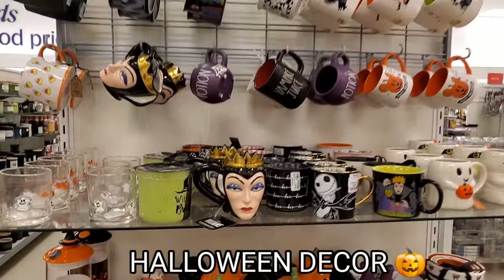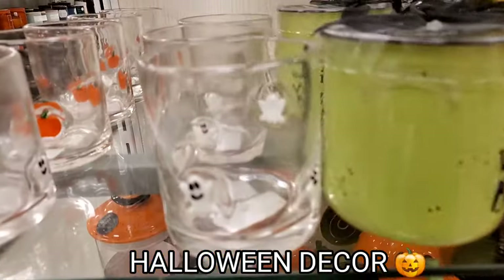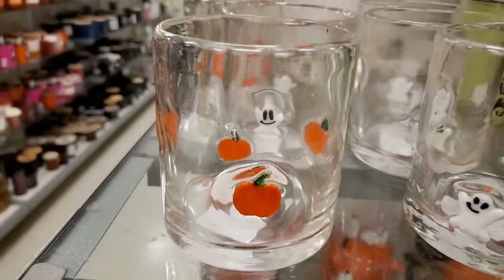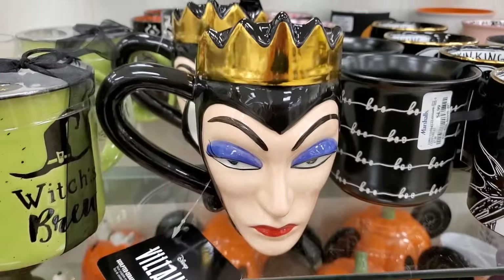I also quickly wanted to include a little footage of the Halloween stuff, for any of you guys who are interested. They had some really cute options so I wanted to show you the price tags and products I found.